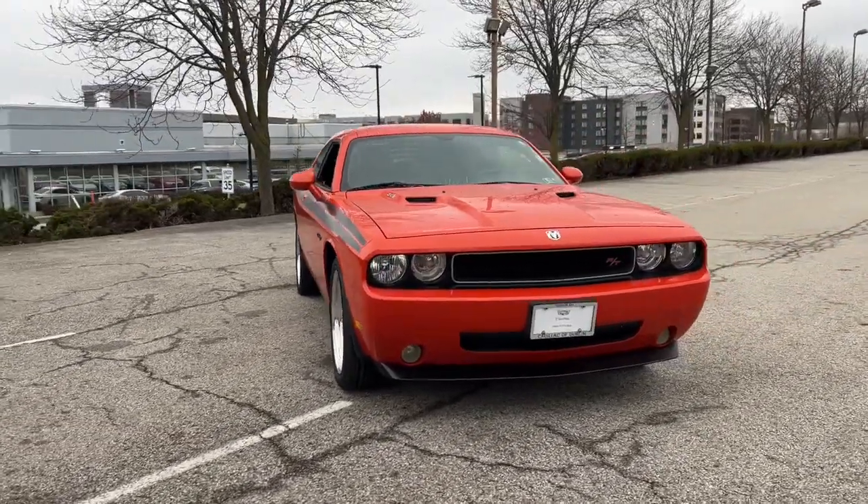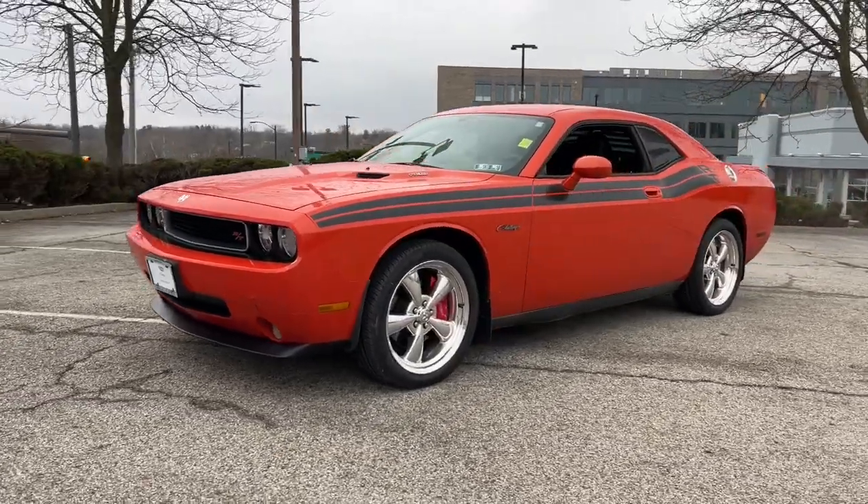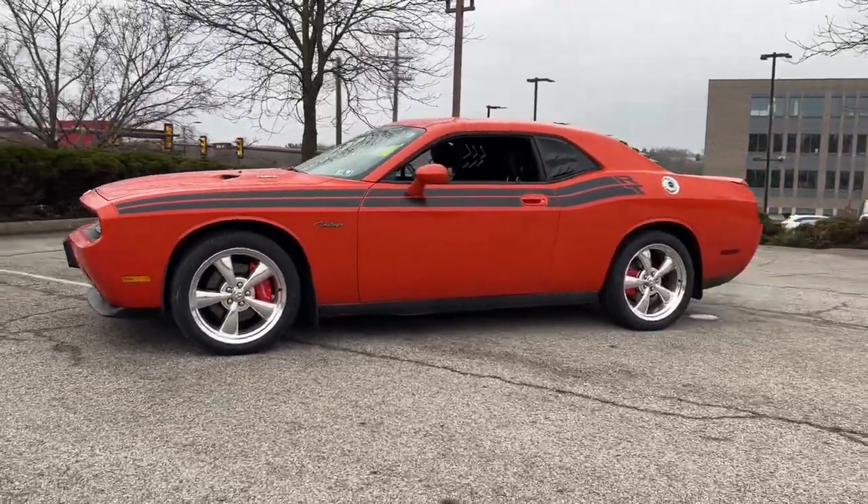You're gonna love the 2010 Dodge Challenger. This vehicle is an outstanding buy with fewer than 90,000 miles on the odometer.